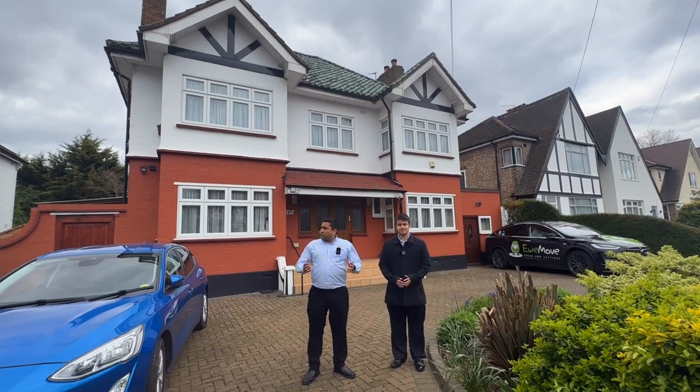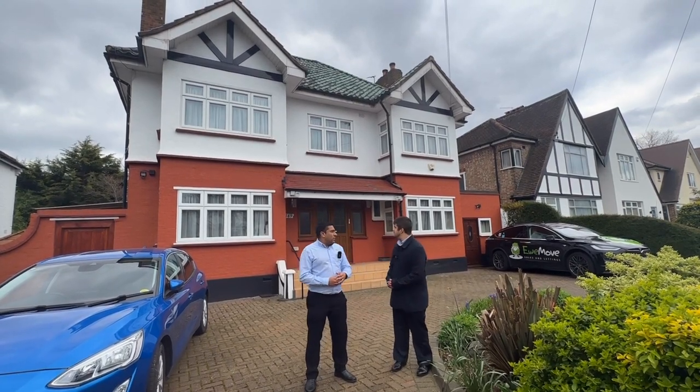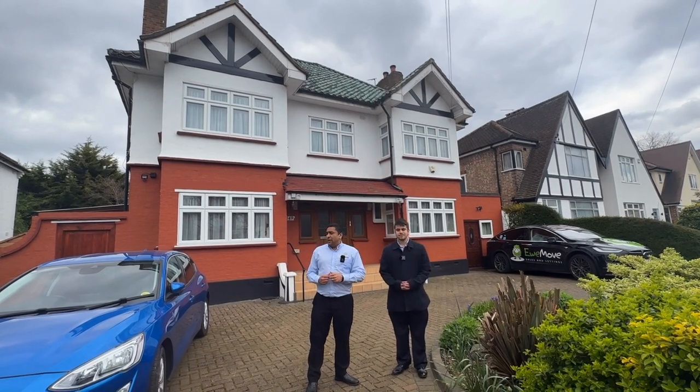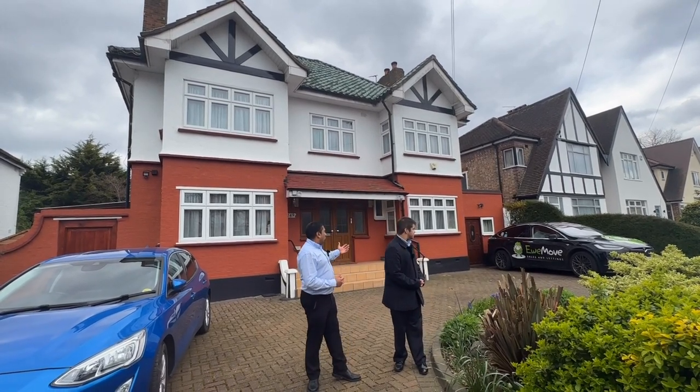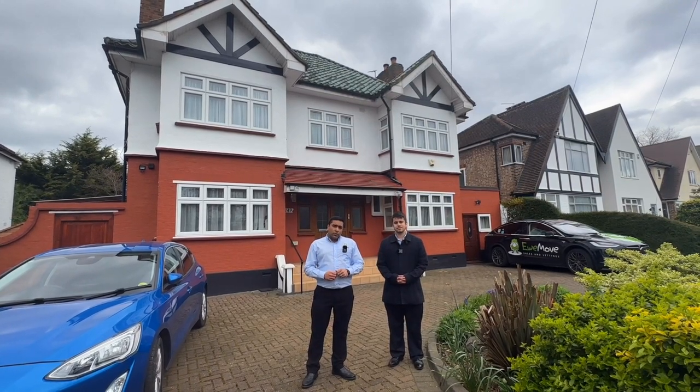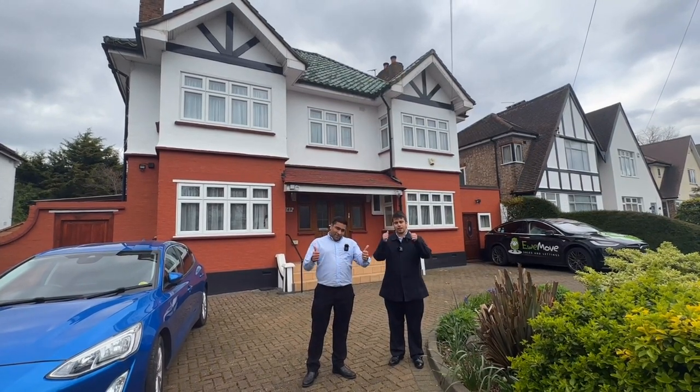To finish off, just look at how nice the house is from outside. And on top of that, how many vehicles can you park in this driveway? If you'd like to book a viewing on this property, you know what to do — give us a call. Thank you very much.